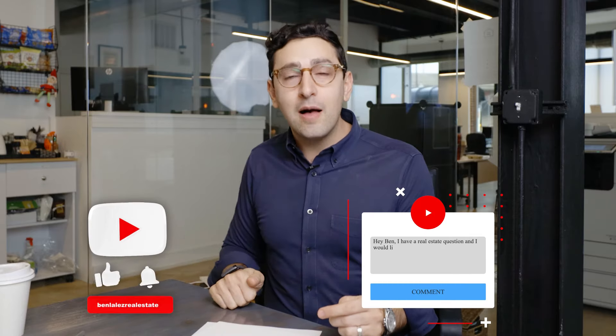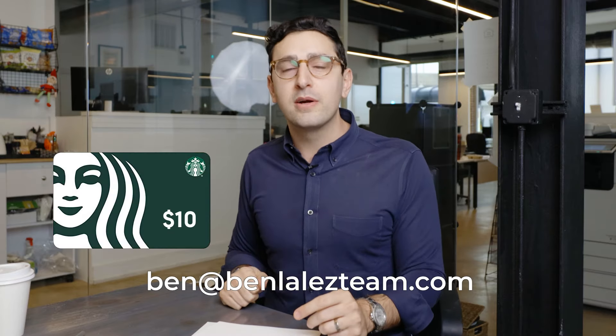So that was how a listing site makes money. Obviously we weren't able to cover all of the nuances — this is a four-minute video. If you have any questions, drop a comment, like, subscribe. If you made it this far and you subscribed and you sent us a screenshot to ben at benlalasteam.com, we will send you a $10 Starbucks gift card.